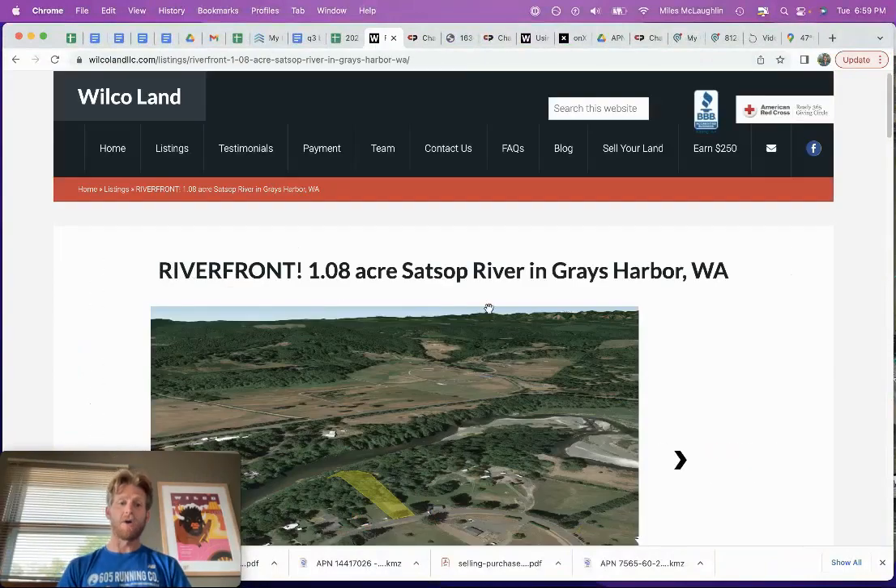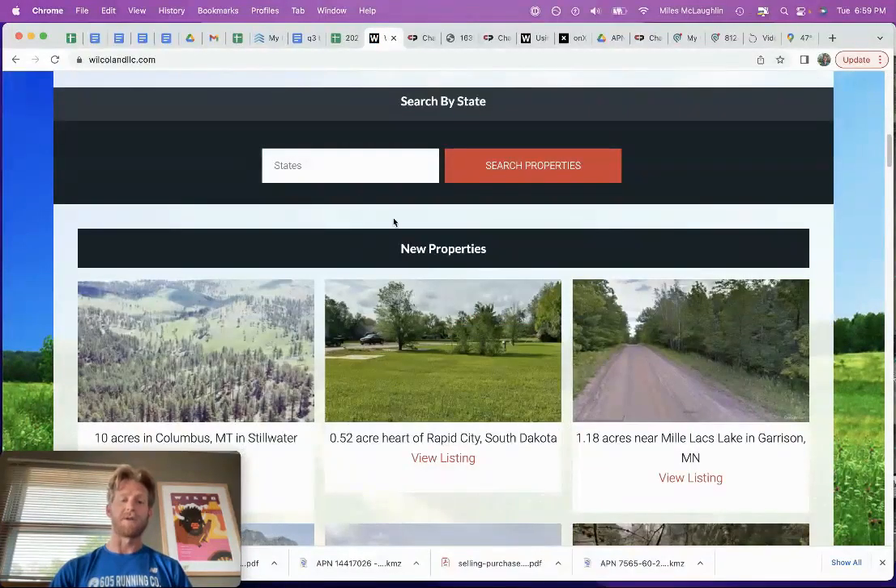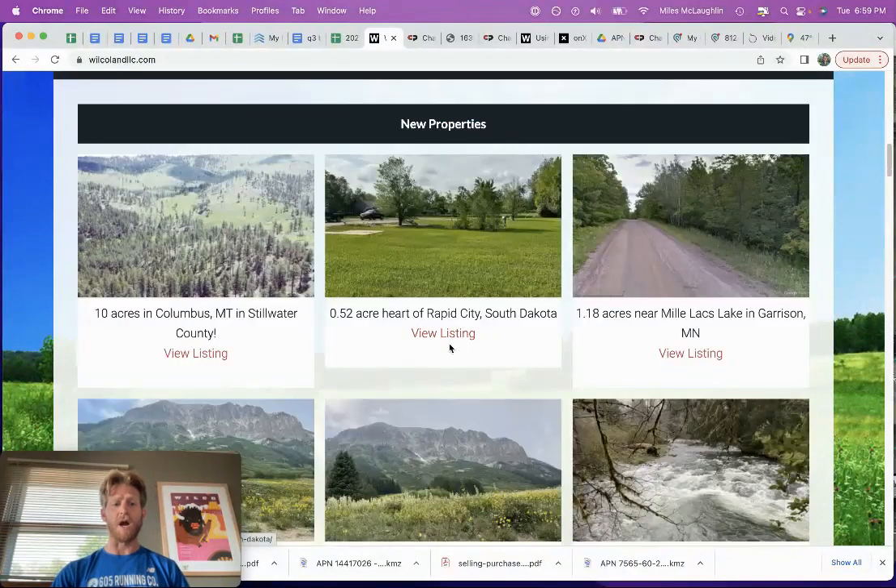Again, Miles at Wilco Land — great recreational land investment with the potential to build here. Hopefully I answered a lot of your questions in that video. I do have other properties in Washington state and across the country in general. Give me a call or send me a text if you're interested: 605-250-1256. Thanks for tuning in.